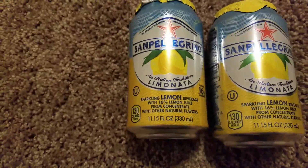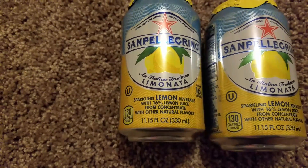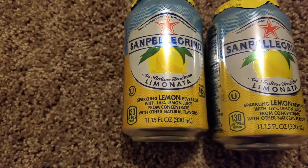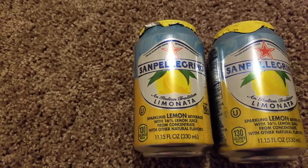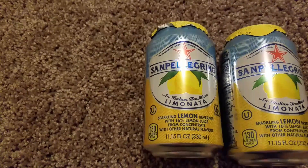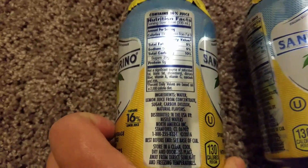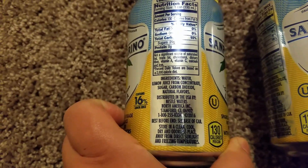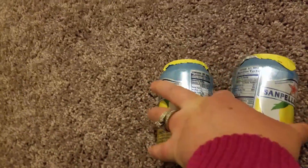Next item that I got was two of these San Pellegrino Limonita — they're lemon flavored, a sparkling lemon beverage with 16% lemon juice, 11.15 fluid ounces. I never tried these before so I got one, and my husband wanted one too. They're a dollar each, only 130 calories. Ingredients: water, lemon juice from concentrate, sugar, carbon dioxide, and natural flavors. What a great deal!